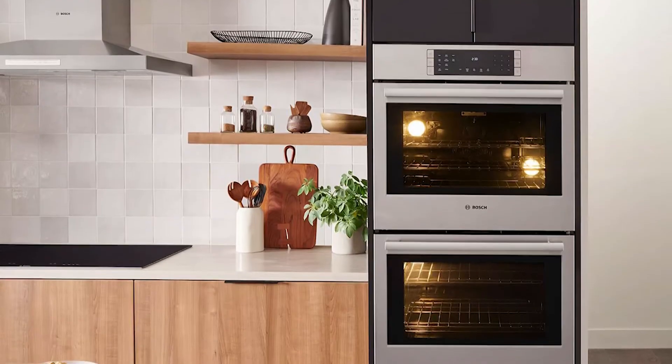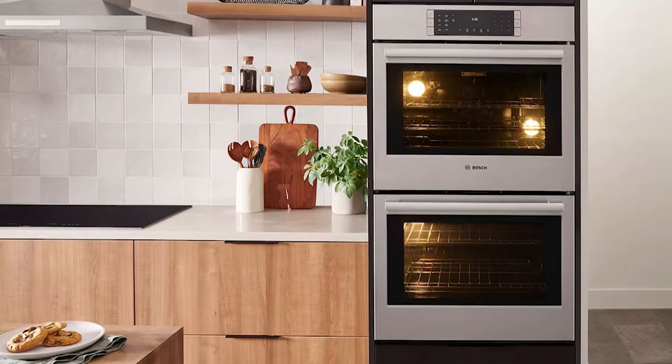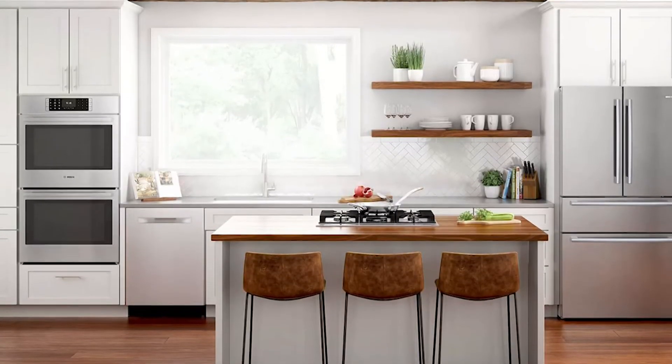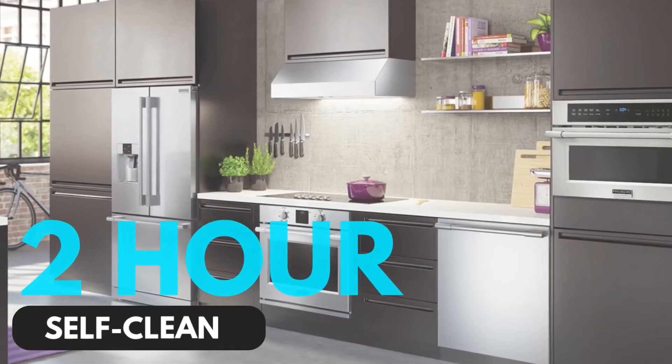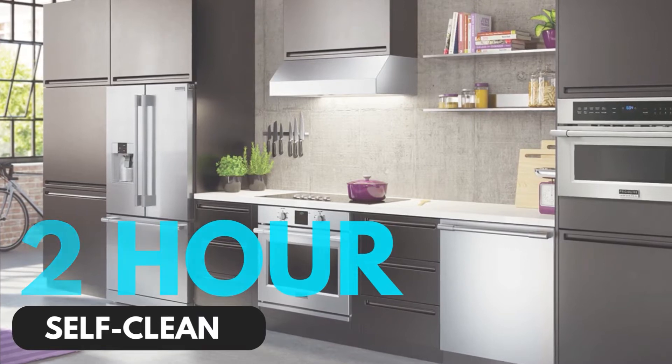Like most other wall ovens on this guide, the Bosch also comes with a European convection style and temperature conversion. It also comes with settings like fast preheat to save you time and an eco-clean 2-hour self-clean cycle to help you conveniently clean, which is easily the worst task of cooking or baking.